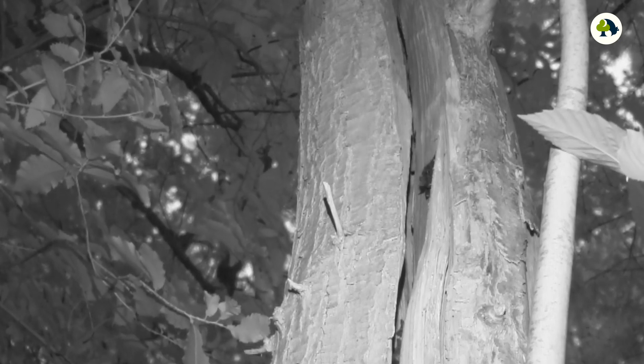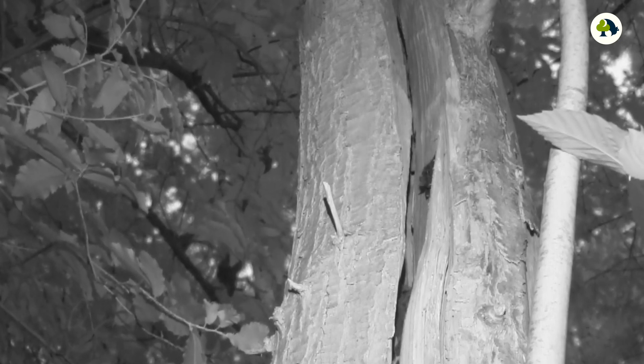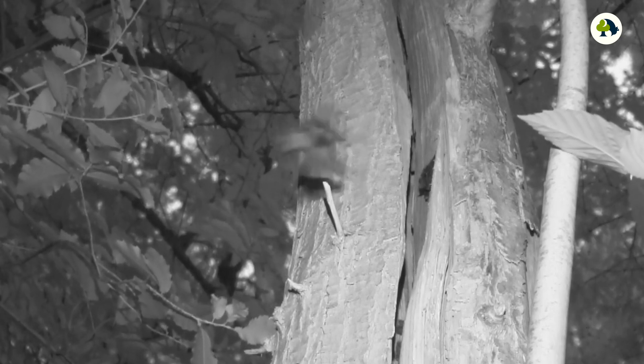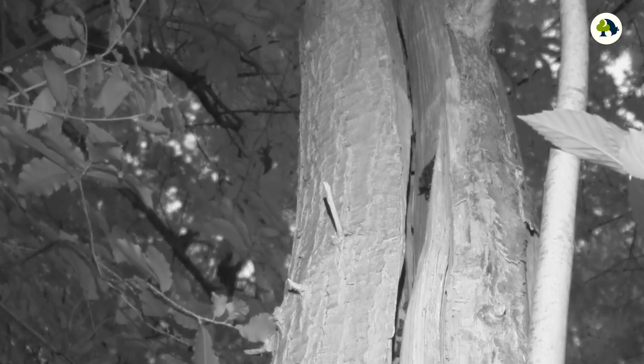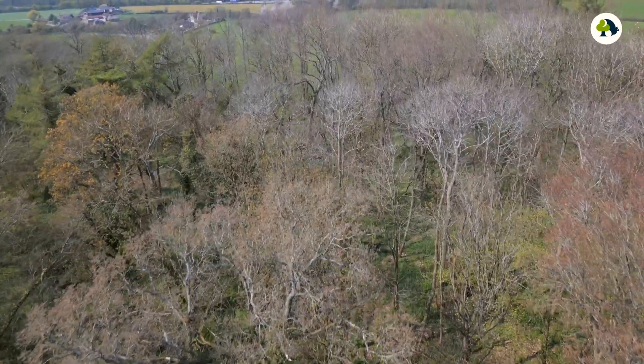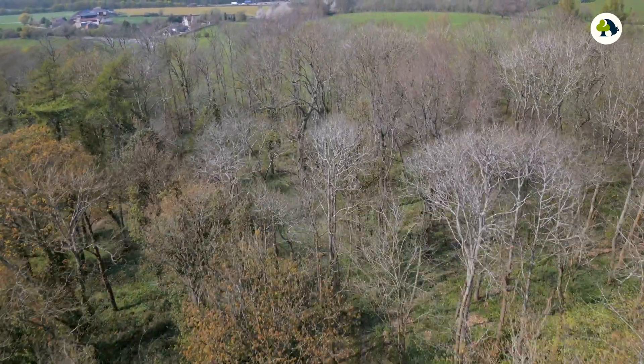Similarly, Barbastelle will spend a great deal of time in trees, but they favour features such as splits and cracks — we call these crevices — and they like to wedge themselves in with back and belly contact to ensure they're safe in those features. Barbastelle are a little bit more adaptable than Bechstein's and can turn up in buildings from time to time, but pretty much they will wait out in the trees until it gets just far too cold to stay in the woodlands, and again they will head underground.